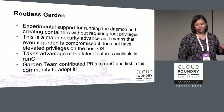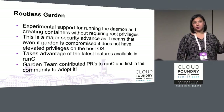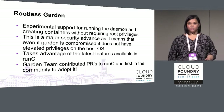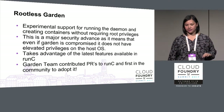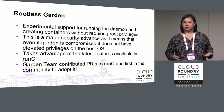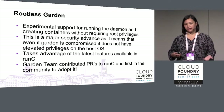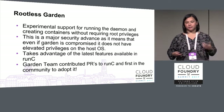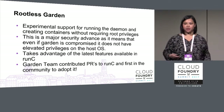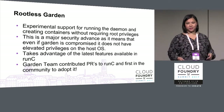Rootless Garden: we currently have experimental support and are hoping to roll it out to the PWS environment soon. With all unprivileged containers, you can opt into this mode such that your attack surface area — should there be a container breakout — is much lower. The Garden team contributed greatly, providing PRs to make it happen, and Cloud Foundry is the first in the wider OCI community to adopt it.